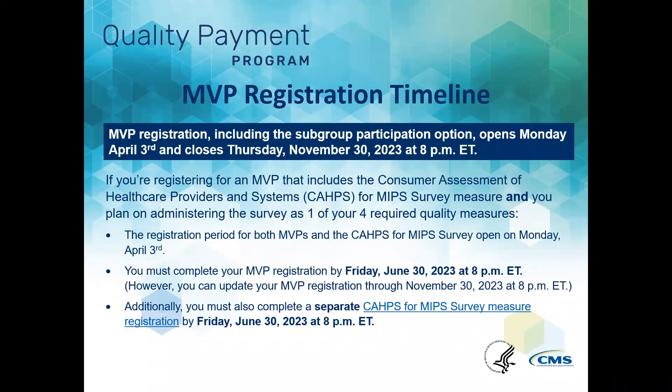MVP registration, including the subgroup participation option, opens Monday, April 3rd, and closes Thursday, November 30th, 2023 at 8 p.m. Eastern Time.